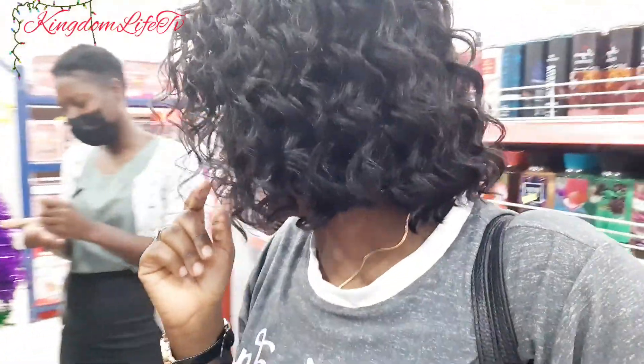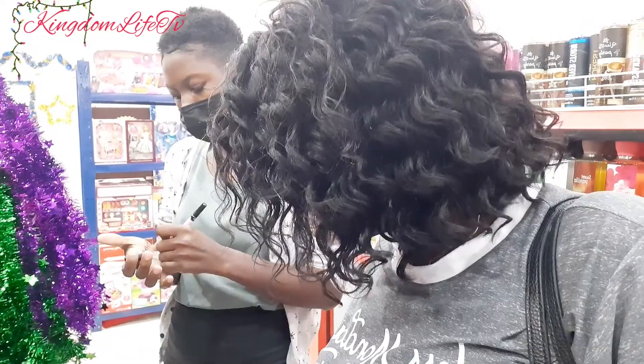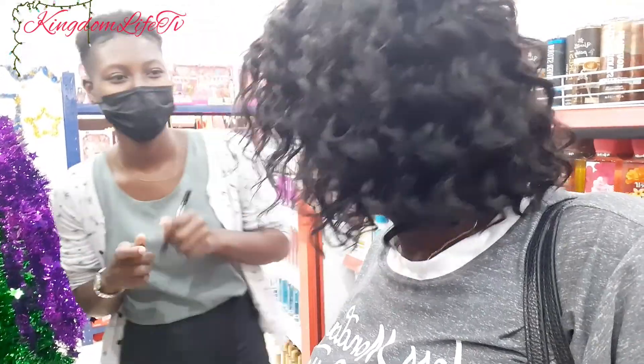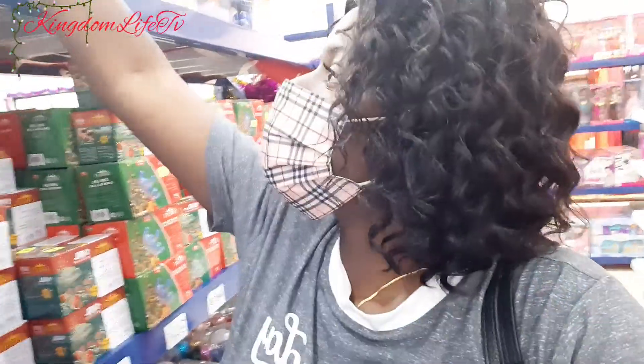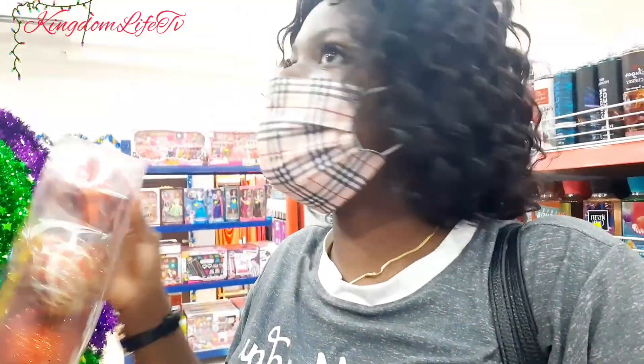Alright, back to it! Remember I showed you guys the inspiration — the inspiration is red and green, traditional Christmas colors. So I'm going to be buying some stuff like these to put on the tree, but I'm not going to buy too much. Some of these cost like $900, so yeah.